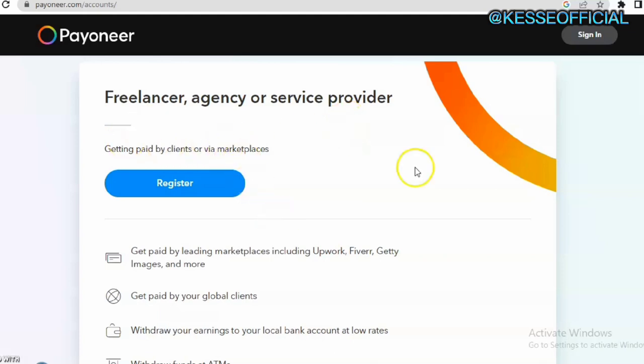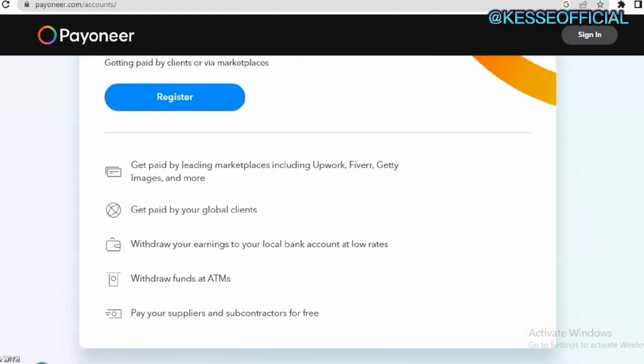Once you click on it you'll see a prompt saying you are looking for an international freelancing platform that allows you to receive payments from different areas of the world. Creating this account gives you the opportunity to receive payment from different freelancing platforms like Upwork, Fiverr, and many others, and get paid globally from different clients. You can also withdraw your earnings to your local bank account or using your Payoneer prepaid card.